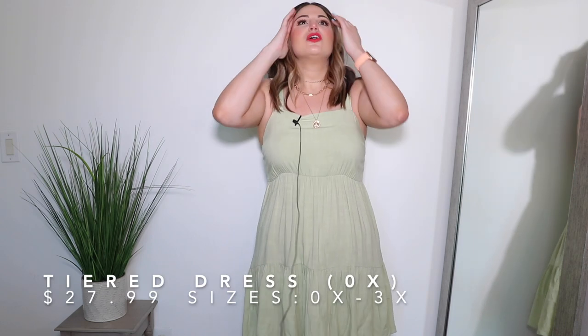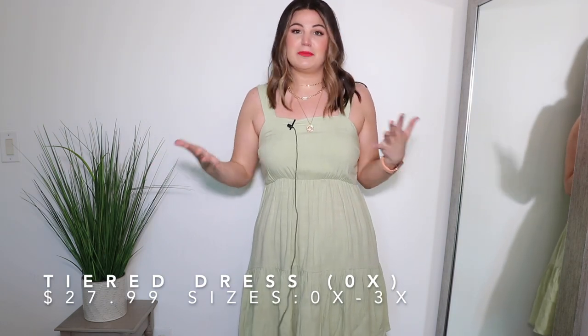Out of all the pieces I'm sharing today, this white maxi dress is probably my least favorite. It was also the most expensive, and while the quality is nice, the fit is slightly off — it's too big at the chest area, doesn't cinch me in enough underneath, and for a maxi dress it runs slightly shorter. If you're a tall girl like me, you may want to stay away from this one.